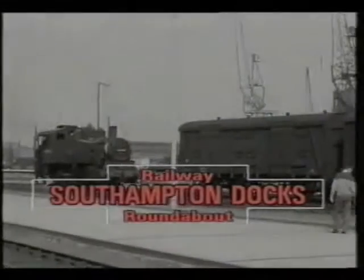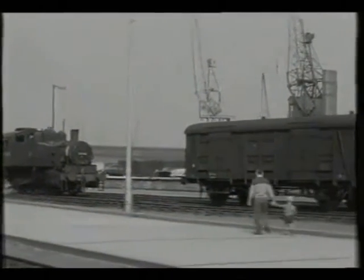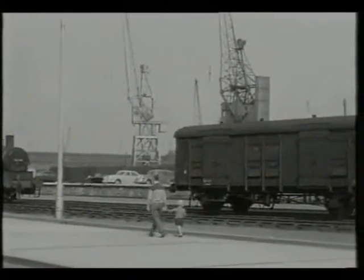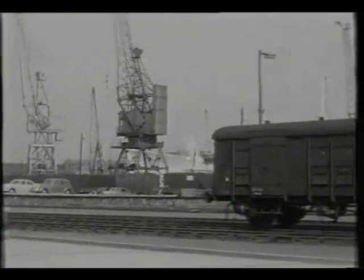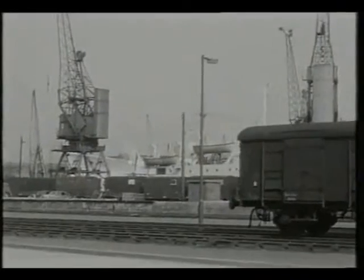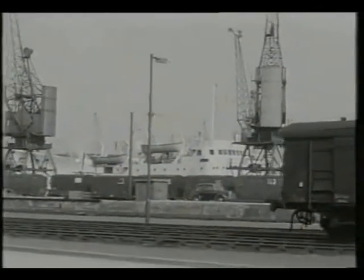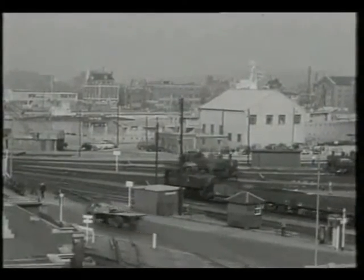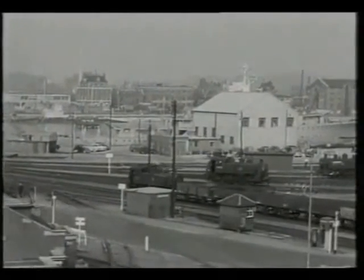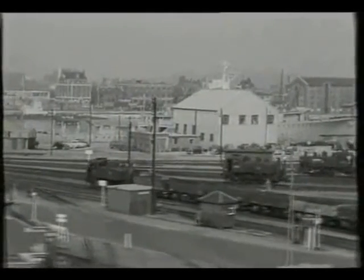The final feature in 1958 takes us to the docks again. One of the largest and most famous dock railway systems in the country was that at Southampton, which was owned by the railways. Particularly well-known were the Southern Region's USA-class of dock shunting engines, which had been bought as government surplus after the war. Fourteen of these machines roamed the docks throughout the 1950s.